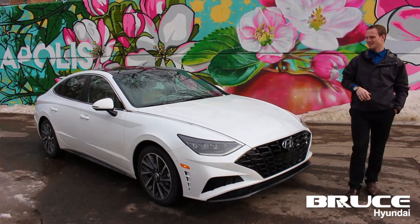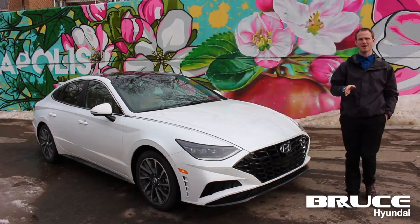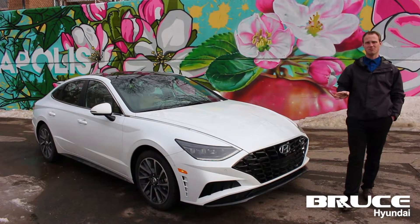Hey, this is Andrew Bennett with Bruce Hyundai, and today we have the brand new 2020 Sonata. With it comes a longer, wider, and lower platform than ever seen before.